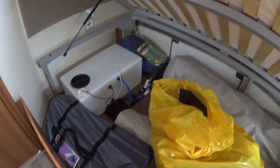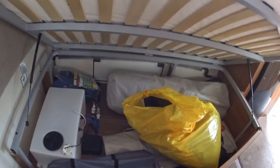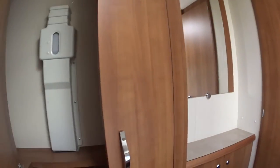Underneath the bed you've got a full awning, a ground sheet, an insulated water carrier, and other bits and pieces — poles etc., everything that you need. So you've got a four-wheel drive mover and a full awning with this caravan, both of which equate to quite a lot of money.